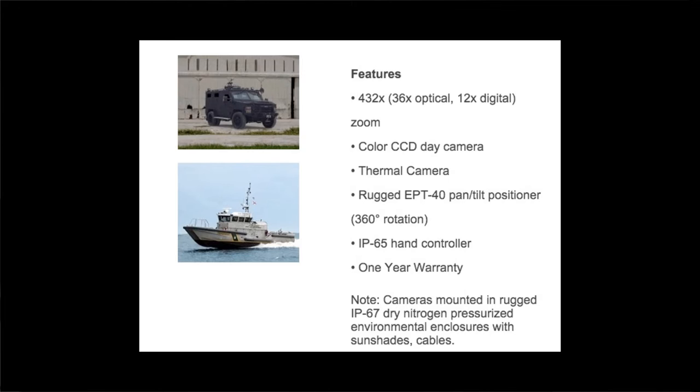One-year warranty, though — don't go breaking your thermal imaging camera system after 366 days. 360 degrees rotation, round and round, perhaps into the fourth dimension — time, that is. There are two models listed, one small and one big. There is no medium.